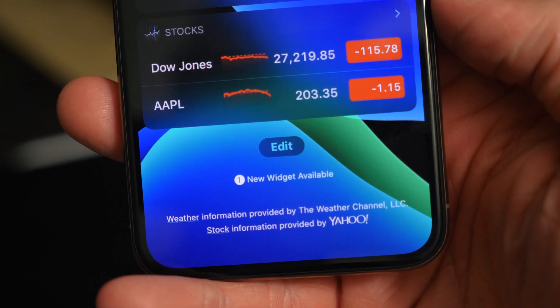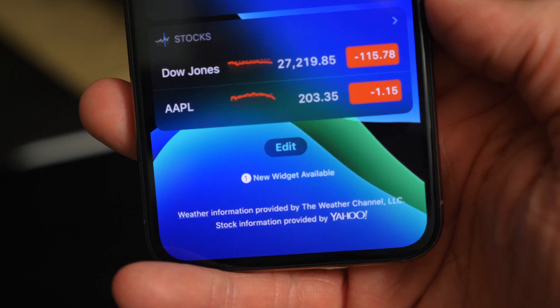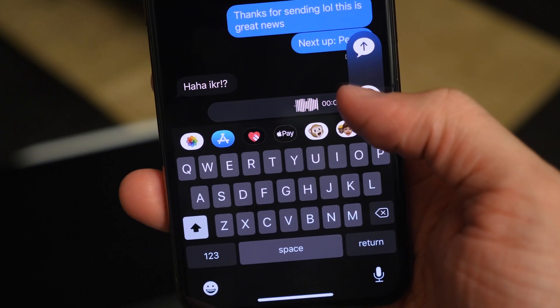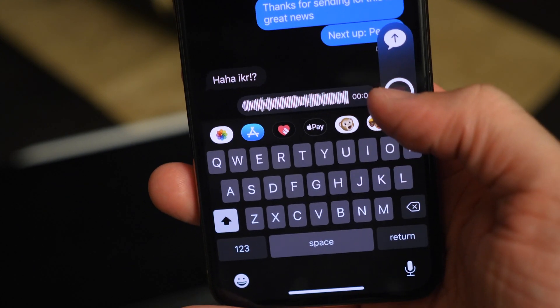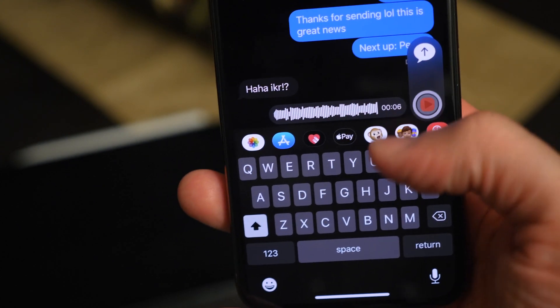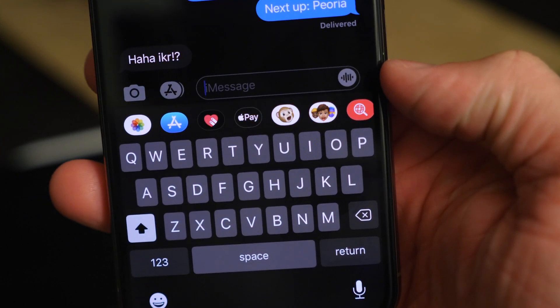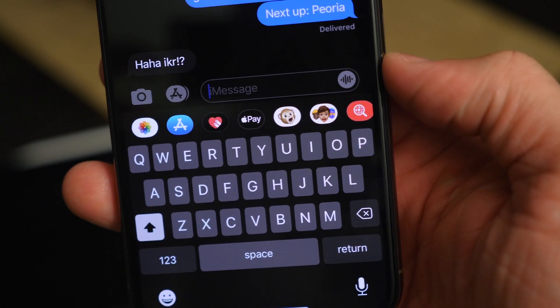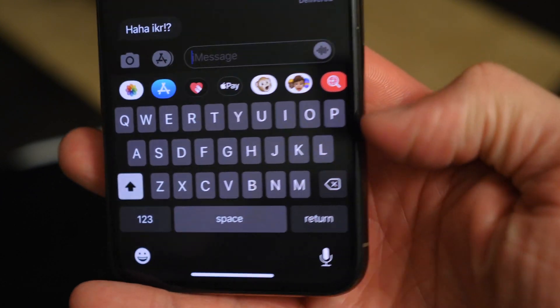Also new in beta 4, the Settings app menus got a little bit taller. I think it's a bug because the icon and text next to it appear offset. Over in the widget view, the edit button looks slightly different — a small design tweak. In the Messages app, if you want to send a voice message, the icon has been tweaked. The interface is the same, but the new icon feels like it's warning you that you're actually sending a voice message.